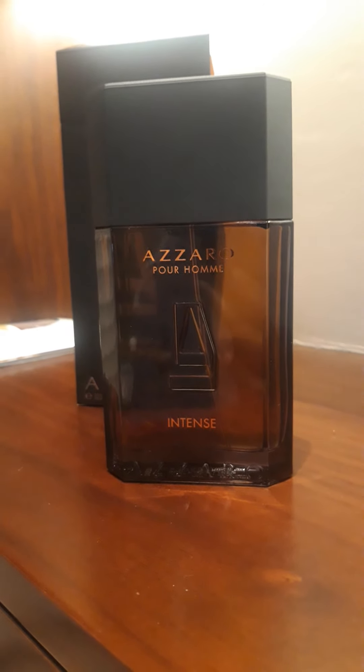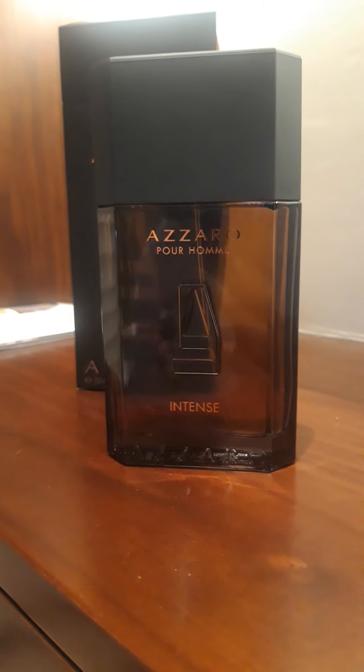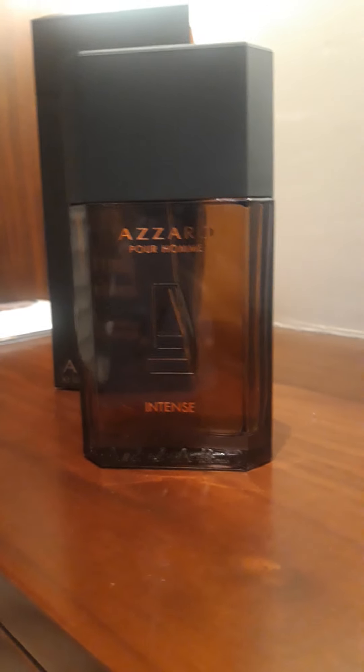I would say this fragrance is inspired by Amen and its flankers. A perfect example would be like Chris Brown and Justin Timberlake — these people have their own originality, yet they are inspired by Michael Jackson and his moves. That's a perfect example.